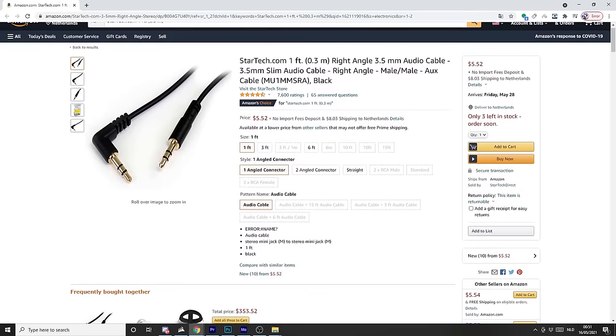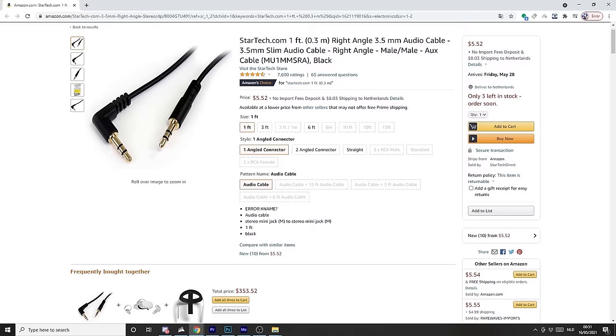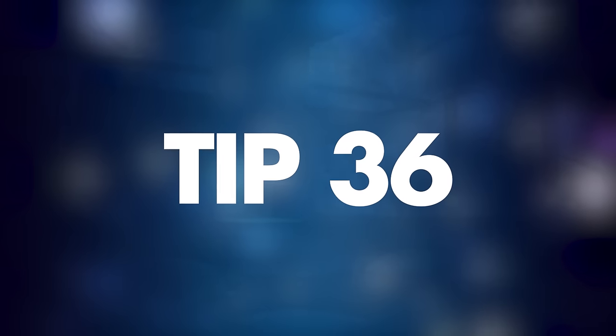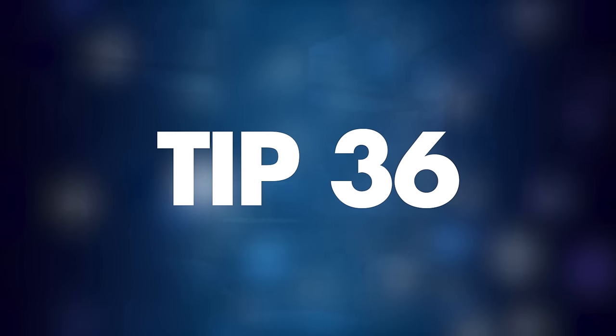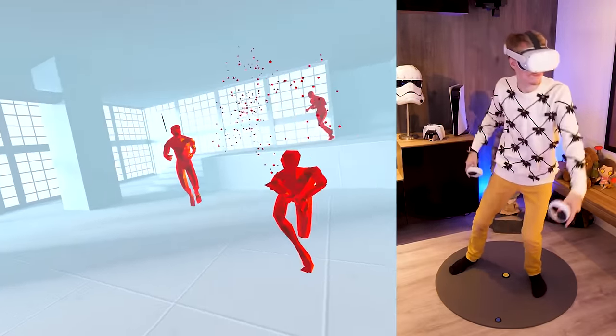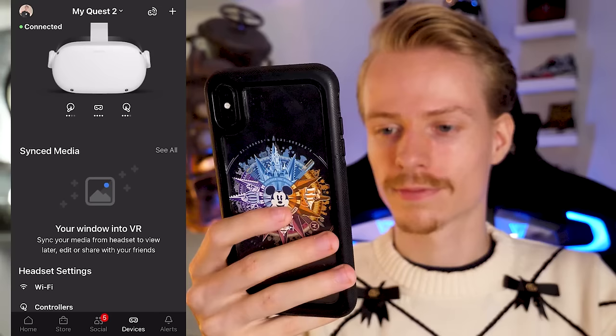Tip number thirty-five: using headphones. Wearing headphones with the Quest is definitely more immersive. The only problem is audio cables are not designed for VR, so it's smart to invest in a short audio cable with a right-angle jack. You can find the one I recommend in the video description.